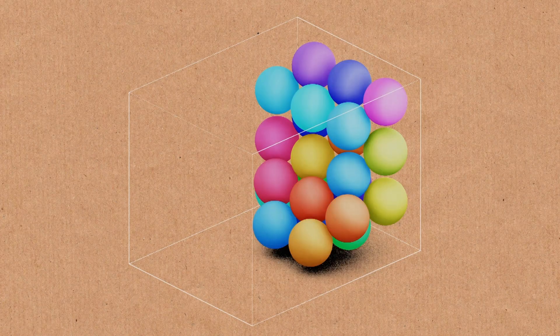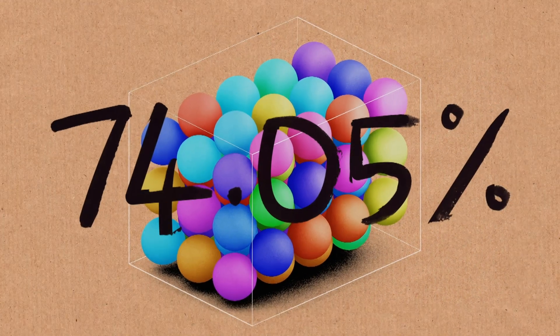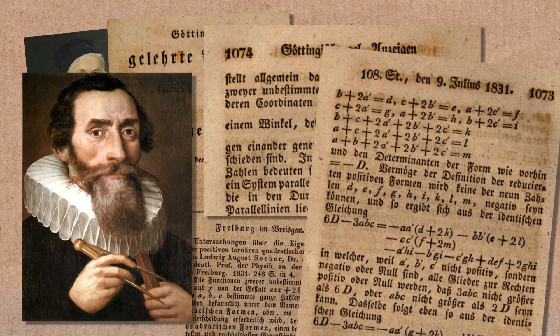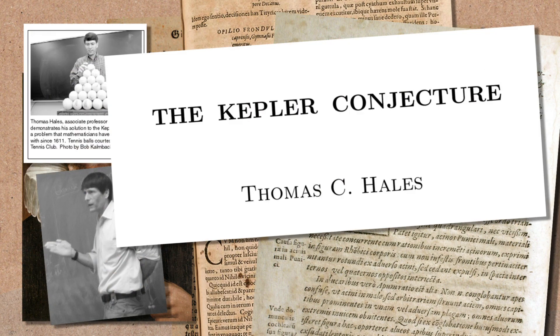It's thought that the best way of packing spheres is 74.05 percent. So if you were packing a container, it would be 74 percent full. It's been thought that that is the best way of packing spheres for 400 years, and it was finally proven in the 1990s.